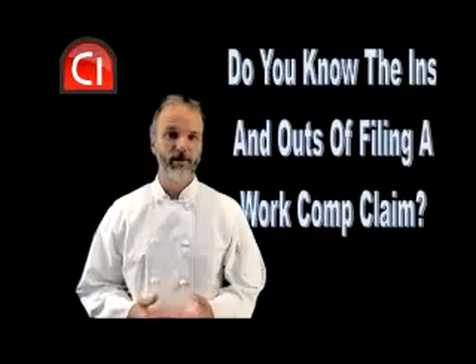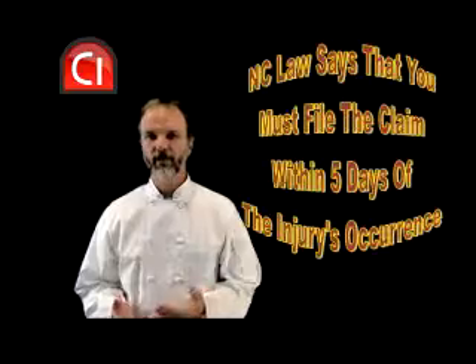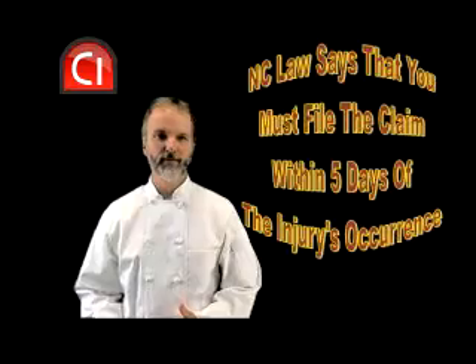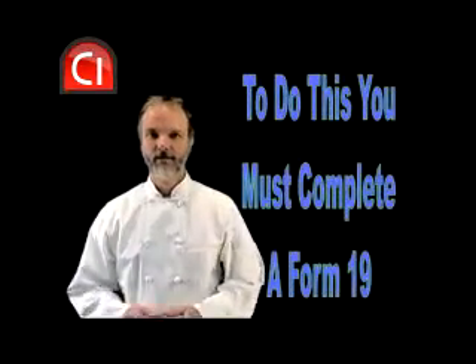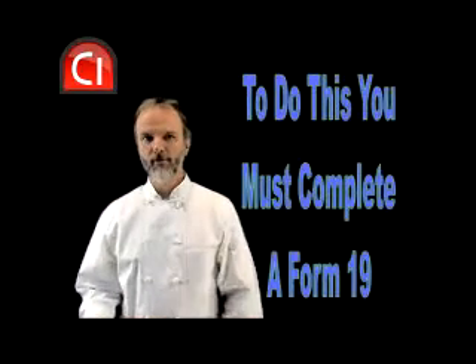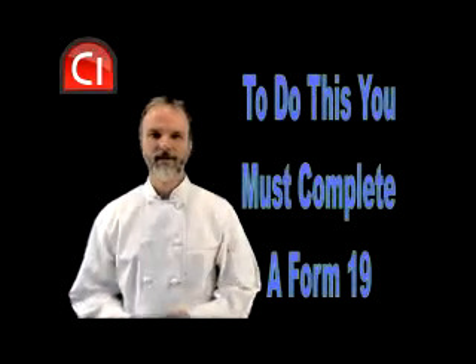It's pretty simple, really. In North Carolina, the law says you must file the claim within five business days of the injury. To do this, you must complete the claim form called the Form 19. There should be a blank one with your work comp policy — you can make copies. If you can't find yours, just do a Google search for NC Form 19 and you can find one to download or print.